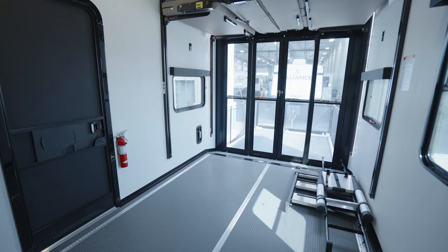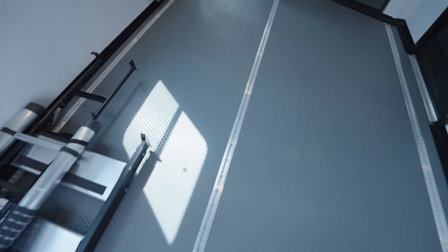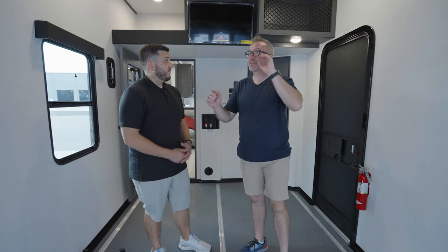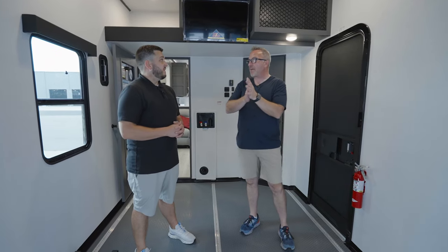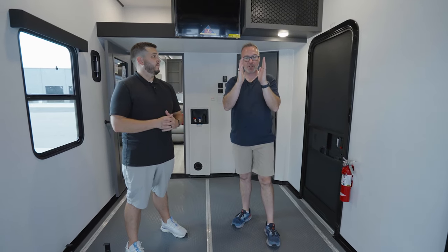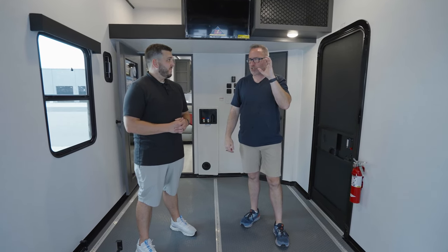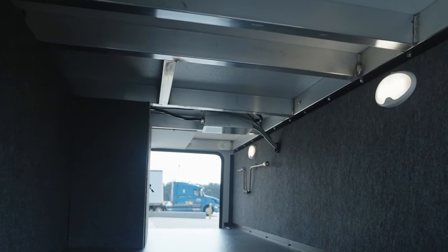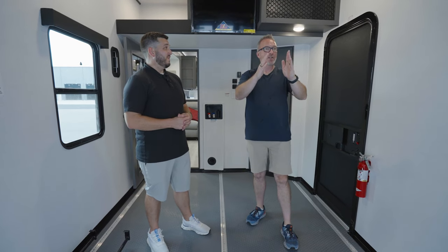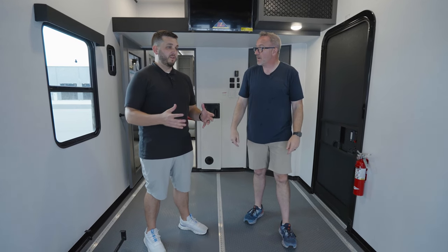We got the rubberized floor, and you guys did something special underneath — underneath the rubber coin floor is actually a composite material. It's not going to rot, mold, or mildew because there's no wood underneath it. You also did something with the construction I love — the Azdel siding. They put it on both sides of your wall. Not only do you have foam insulation and that aluminum superstructure, which is an extremely strong cage, you also get the Azdel on both sides for extra insulation, extra protection from moisture and off-gassing. It's almost unheard of in this industry.